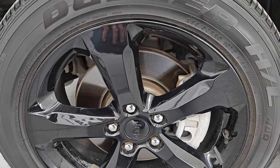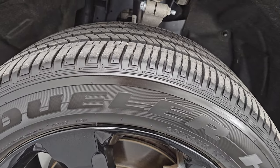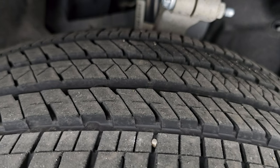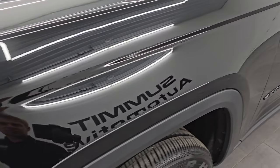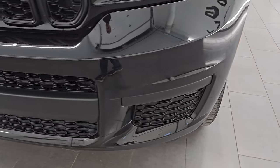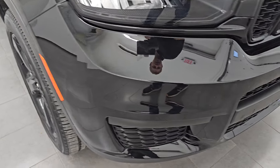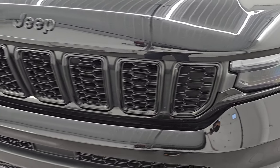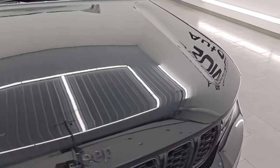The Altitude package gives you the 20-inch gloss black painted alloy wheels. It also has Bridgestone Dueler HL tires — these are 265/50R20s, and I would say they have about 80–90% of the tread left on them. Those tires look really new. The Altitude package also includes the seven-slotted grille with gloss black surrounds and the gloss black Jeep lettering on the hood.